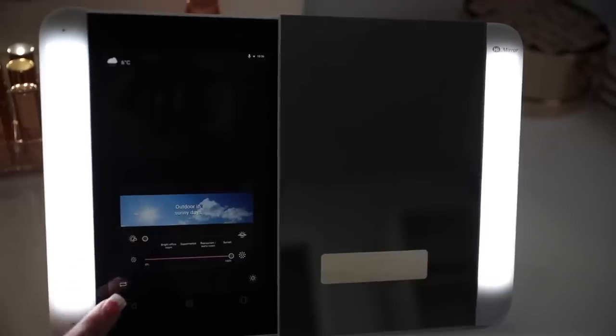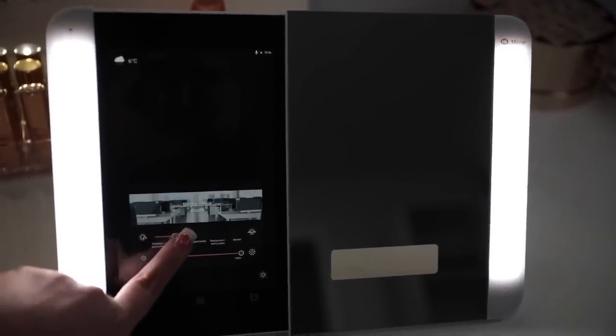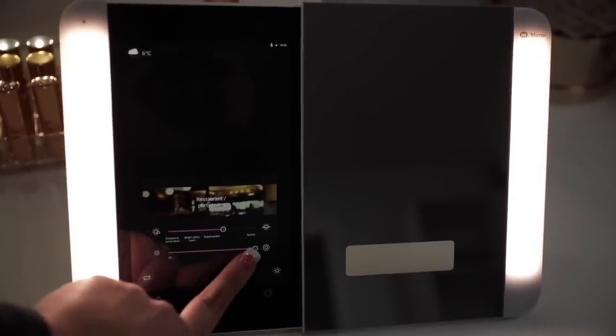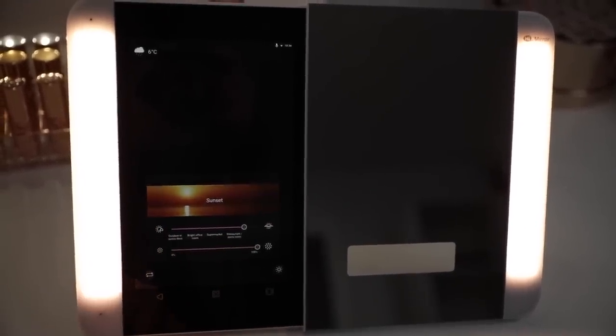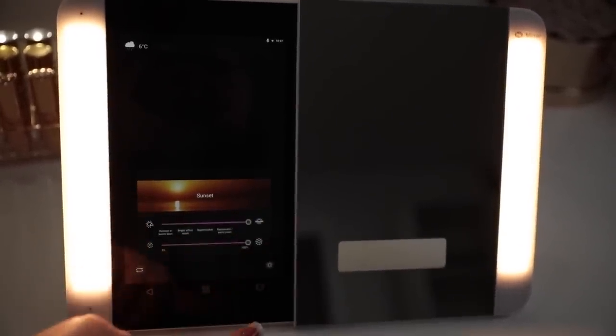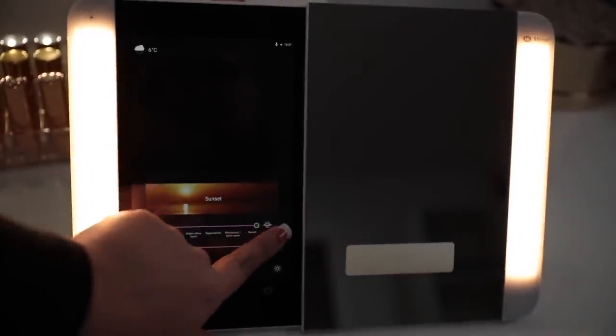If you guys haven't heard about High Mirror and what they're all about — the first thing I love about this mirror is just how great the lighting is. When I'm doing my makeup in the mornings, I really like to make sure I can see everything on my face. It has five different settings that range from cool to warm tones: outdoor sunny days, bright office room, supermarket right in the middle, restaurant slash party room, and then the very last one is sunset, which is the warmest. You can also adjust the brightness depending on the room you're in.